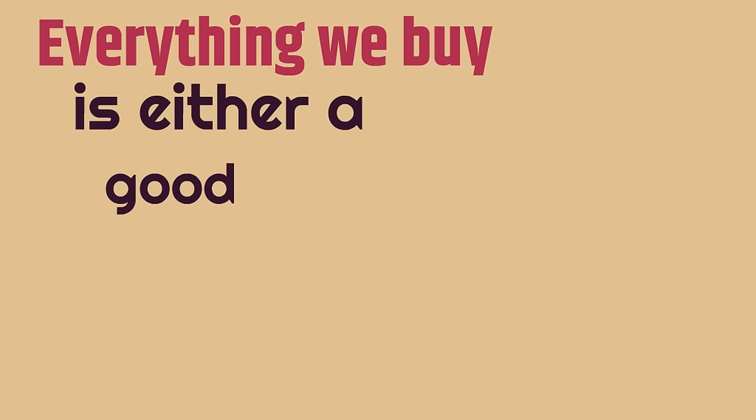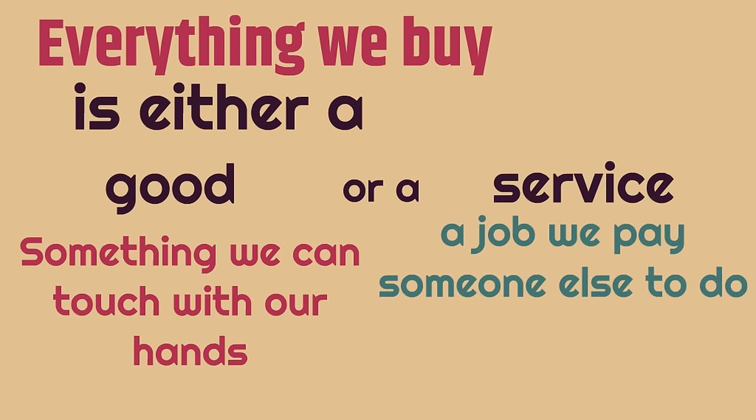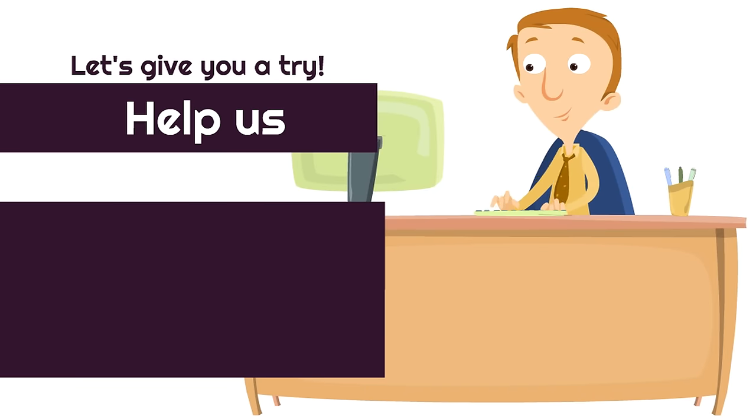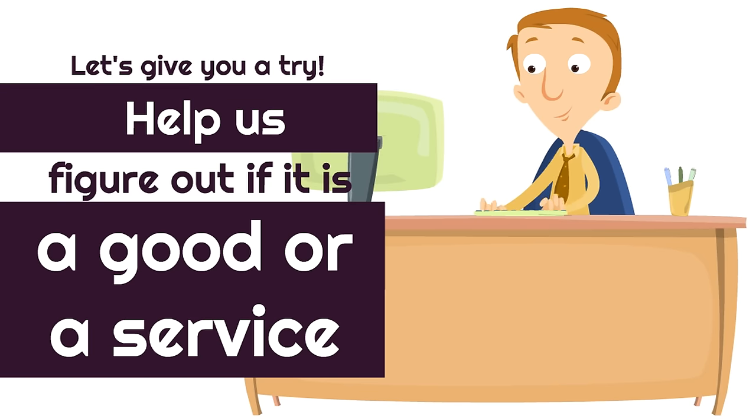Everything we buy is either a good — something we can touch with our hands — or a service, a job we pay someone else to do. Help us figure out if it is a good or a service.